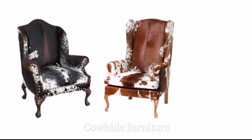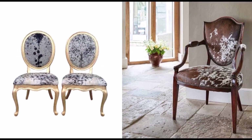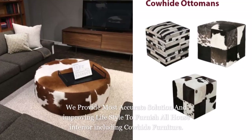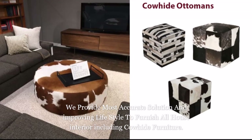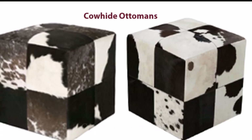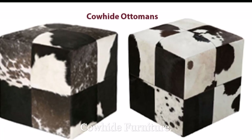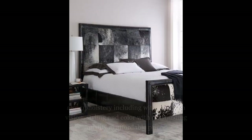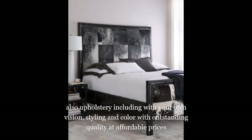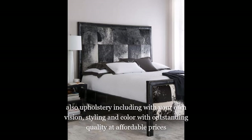Cowhide Furniture. We provide the most accurate solution for improving your lifestyle by furnishing all home interiors, including cowhide furniture. You can choose from contemporary to brand new designs, with upholstery matching your own vision — styling and color with outstanding quality at affordable prices.